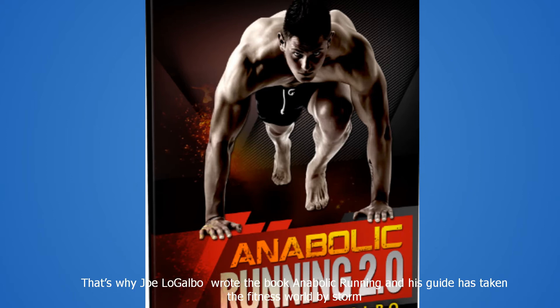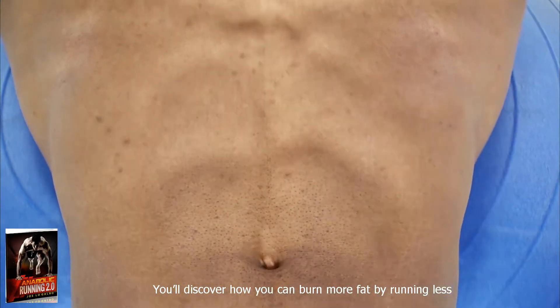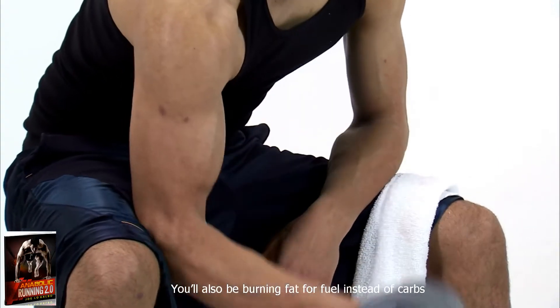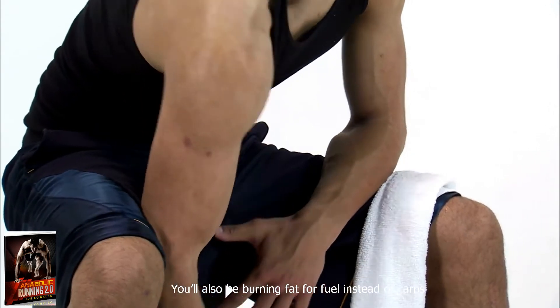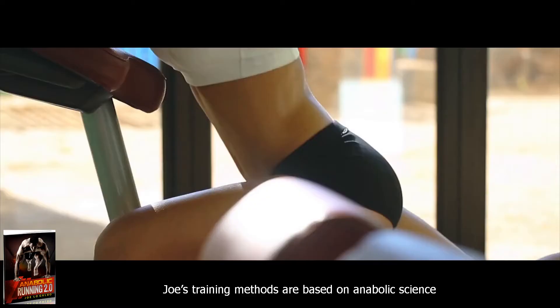That's why Joe Logalbo wrote the book Anabolic Running, and his guide is taking the fitness world by storm. You'll discover how you can burn more fat by running less. You'll also be burning fat for fuel instead of carbs. Once you get to this stage, your fat has no choice but to melt off your body.